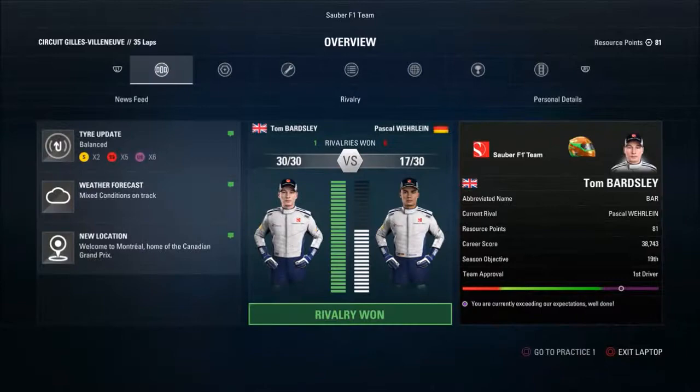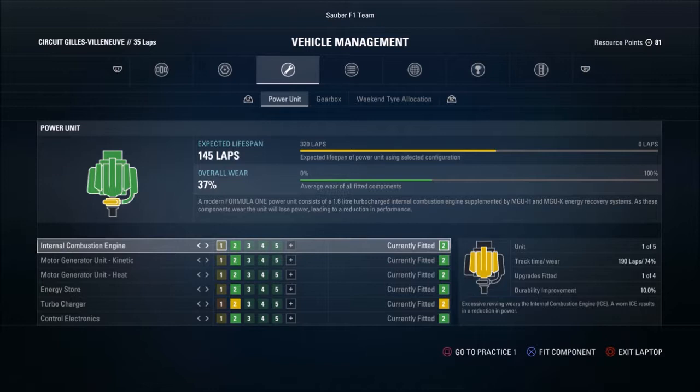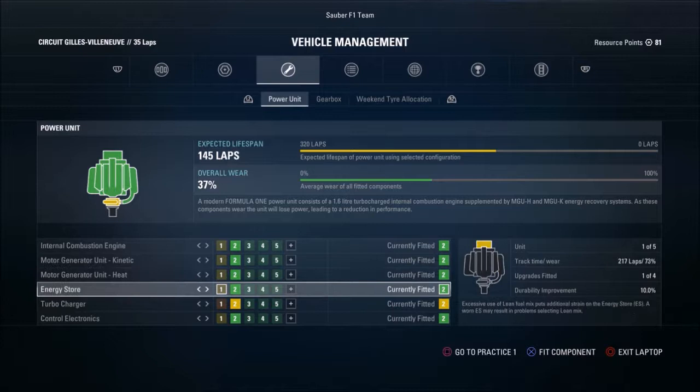Hopefully we can close that gap back up again and get back in front of them a bit later on. This is the upgrade we're waiting on for Azerbaijan — the first powertrain upgrade — which means we'll have an upgrade in each of the main car development tree areas, along with the two durability upgrades we currently have. Without further ado, let's get into practice.